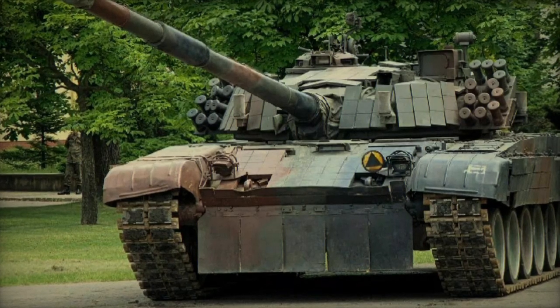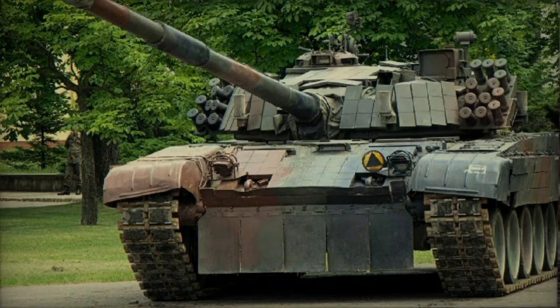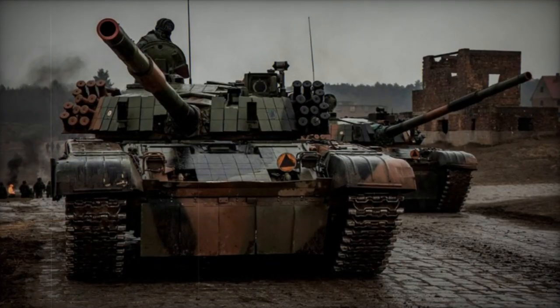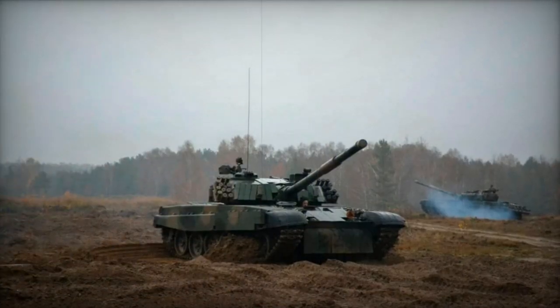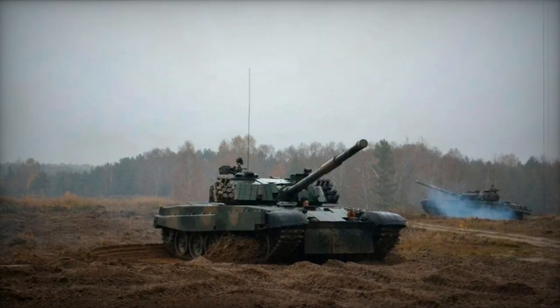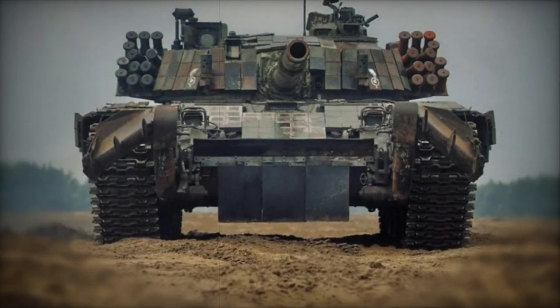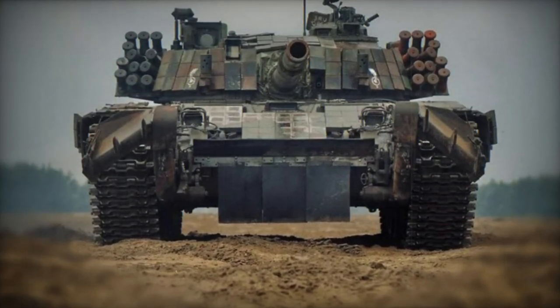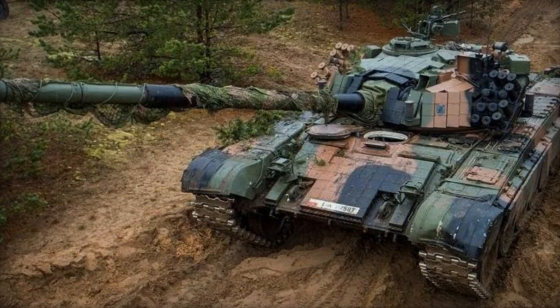The PT-91, known as the Twardy, is an enhanced iteration of the Soviet T-72 main battle tank. Developed in Poland during the early 1990s, 233 PT-91 tanks were completed for the Polish Army by 2002. The Polish Army currently operates 120 older T-72M1 tanks, with an additional 470 in storage, alongside several ex-German Leopard 2A4 and Leopard 2A5 tanks.